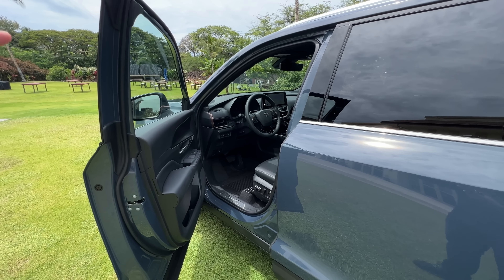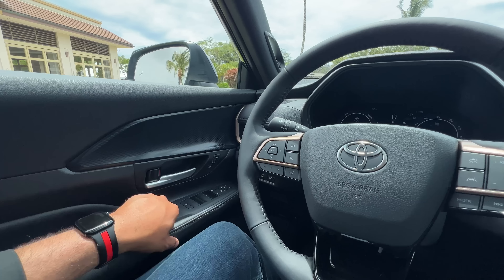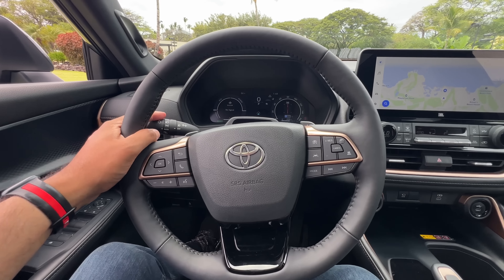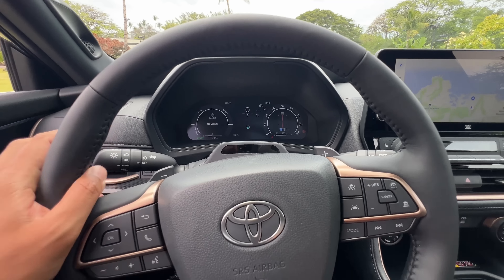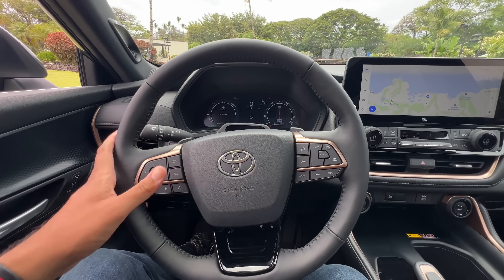You didn't think I'd skip out on the door closing and horn sound? Door close sound from the outside - solid. And inside - solid. Let's do an indicator and horn sound test. I like that one for the indicator. Now for the horn - solid.